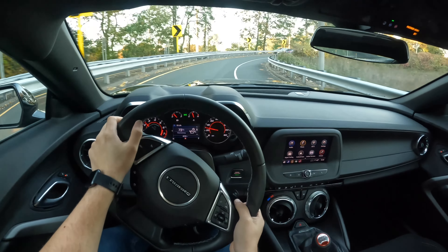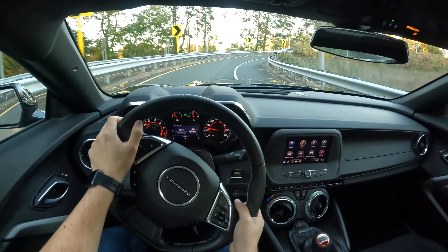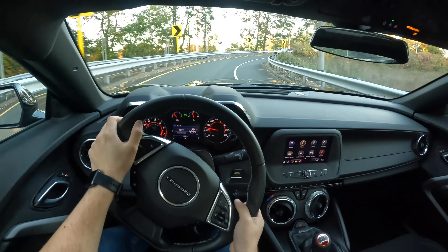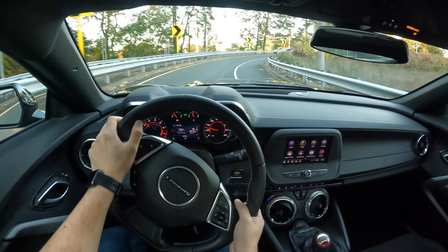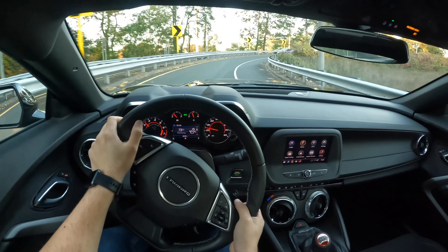I just turned on the rev match, so when you downshift it basically revs the engine more and it just sounds much much better with rev match on. The interior looks good. It does have a seven-inch screen — I really wish the screen was a little bit bigger, but it's no big deal. I really wish this Camaro had at least emergency braking, considering it is $36,000. I think that's a very good price, and this exhaust just sounds honestly amazing.